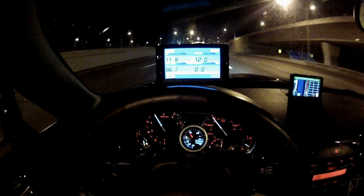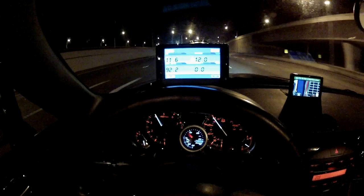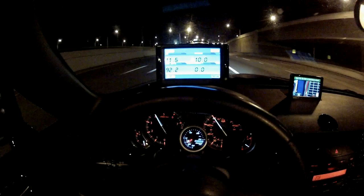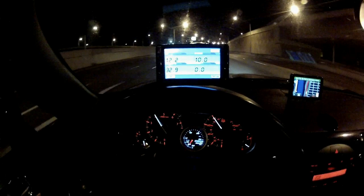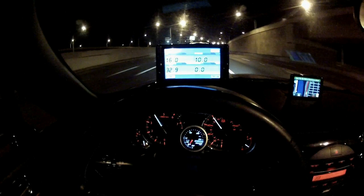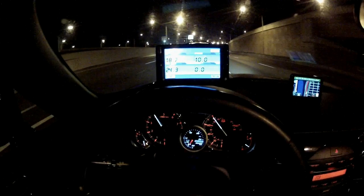We'll try to stay within five miles of the posted speed limit. Here at TDR we always encourage everyone to drive carefully and to observe all traffic regulations.